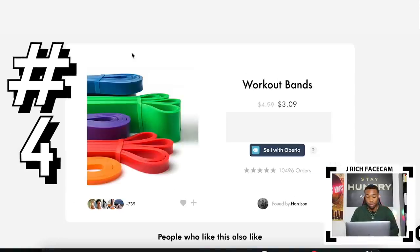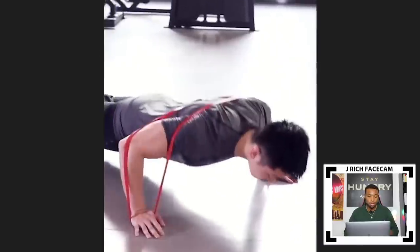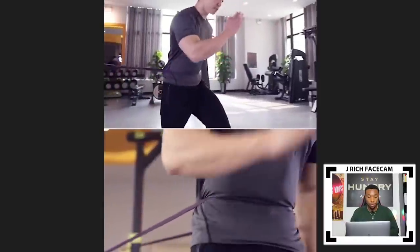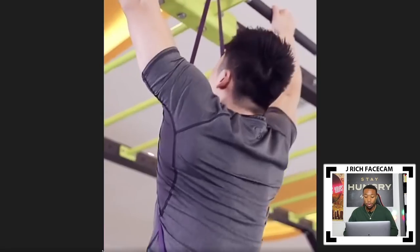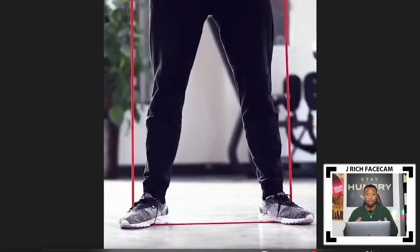Product number four is workout bands with over 10,000 orders. The home fitness niche has been booming since this crisis started. I feel like it also created a lot of habits with people — even after this goes away and gyms reopen, people are still going to do home workouts. So the home fitness space is still going to be huge. These bands let you do pushups, running resistance, pullups, squats, and a whole bunch of workouts from home.